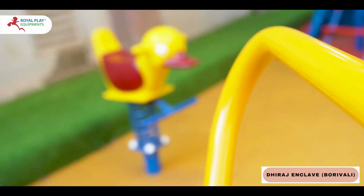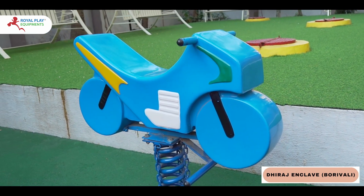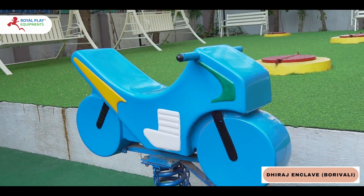Duck Spring Rider. By Spring Rider, turn your playground dreams into a reality.